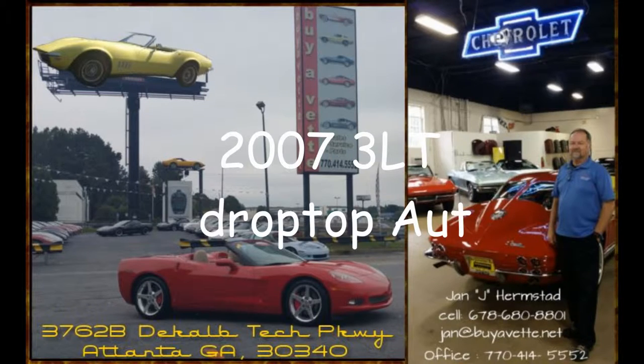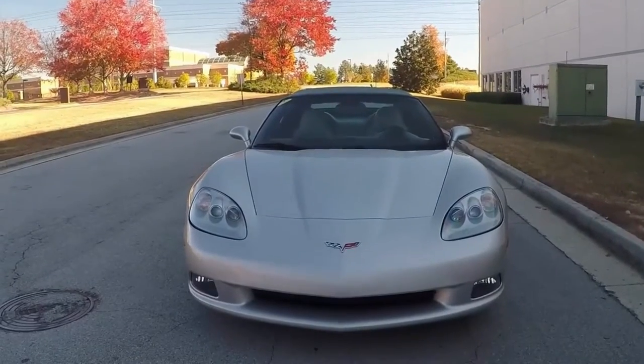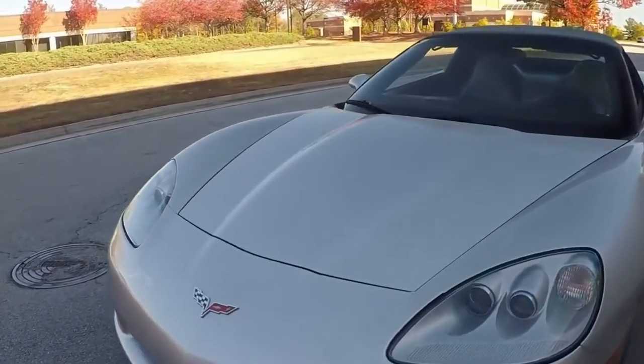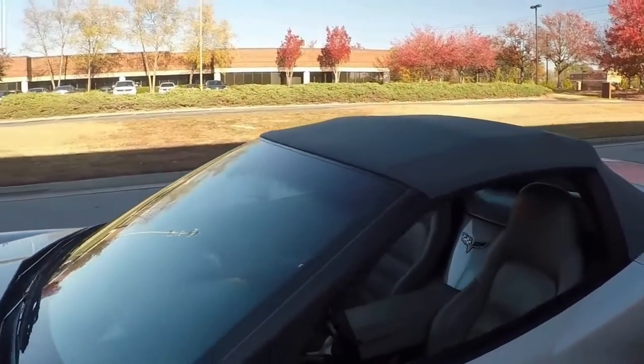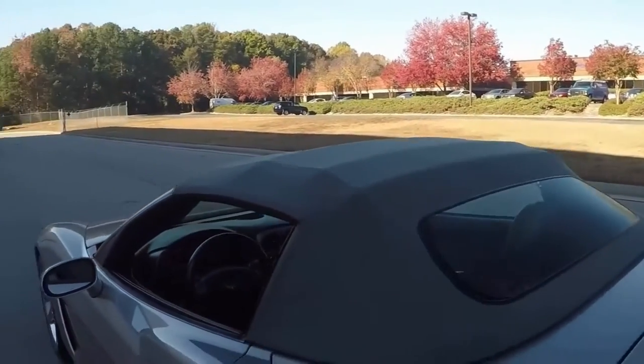Hello, this is Jan Hermstad at BuyAVET and today we are going to look at a 2007 Z51 Corvette Convertible, machined silver with grey interior and a rear grey top, 400 horsepower, 6-speed automatic paddle shift transmission.